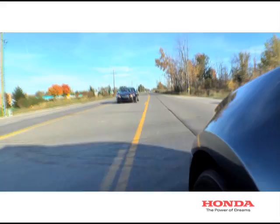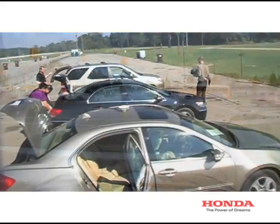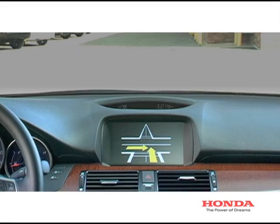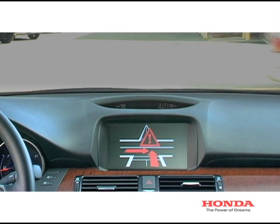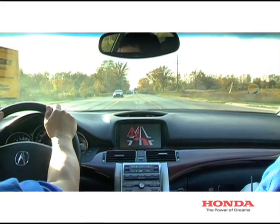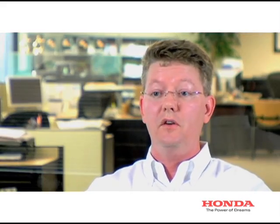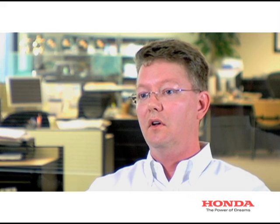Using DSRC technology combined with GPS positioning, Honda has developed unique applications that aim to reduce intersection crashes. These applications warn drivers of potential hazards coming from vehicles that cannot be seen. What these technologies will do is bring much more information beyond what sensors can see or the driver can see. That information will be delivered to the driver and allow for a safer driving experience with a lot less uncertainty.